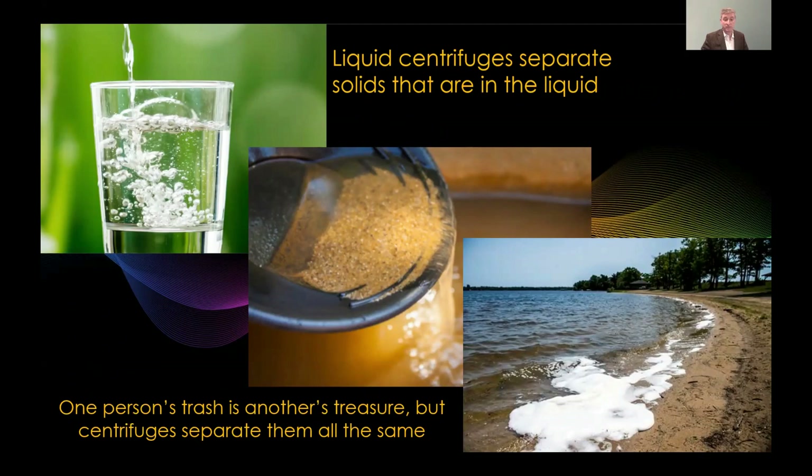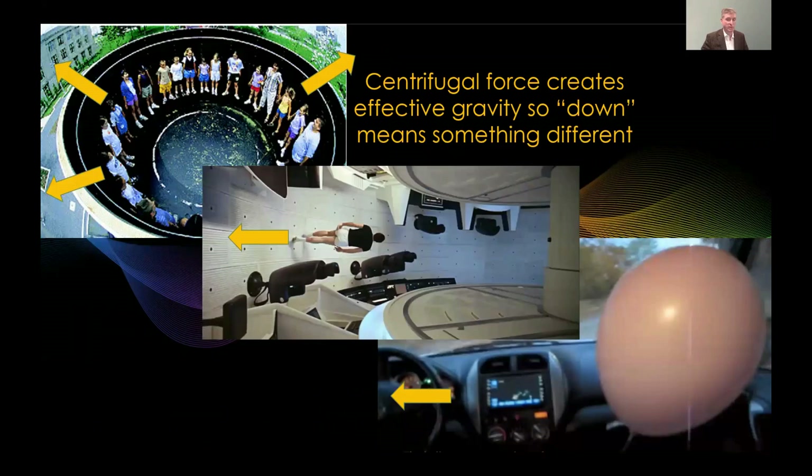Liquid centrifuges separate solids that are in the liquid. Maybe you're interested in drinking water, maybe you're panning for gold, maybe you're trying to clean out plastics floating in the water. It doesn't matter whether you're panning for gold or trying to get rid of dirt — one person's trash is another's treasure, but centrifuges separate them out all the same.